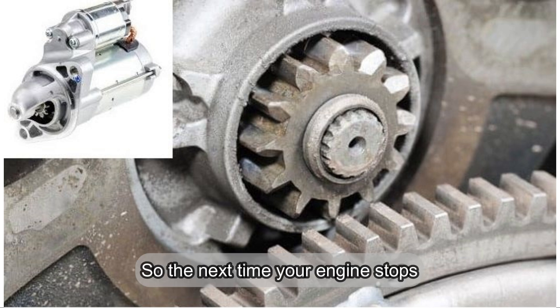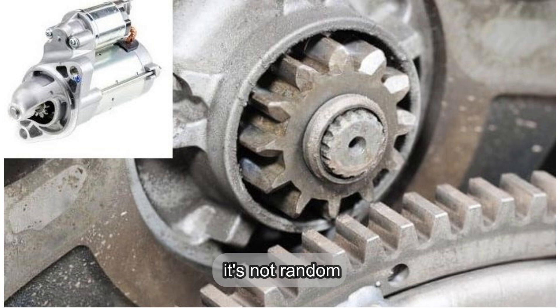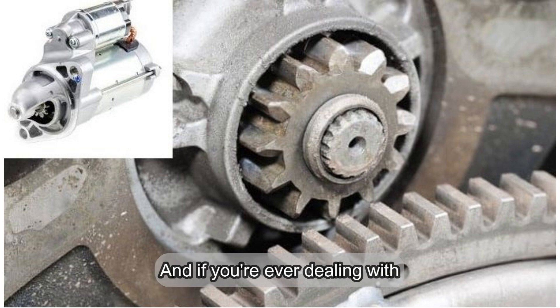So, the next time your engine stops, remember — it's not random. It's the result of physics, resistance, and mechanical design. And if you're ever dealing with starter issues, this knowledge could help you understand what's going on under the hood.